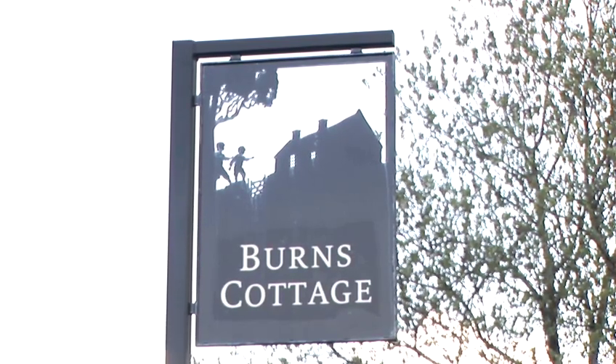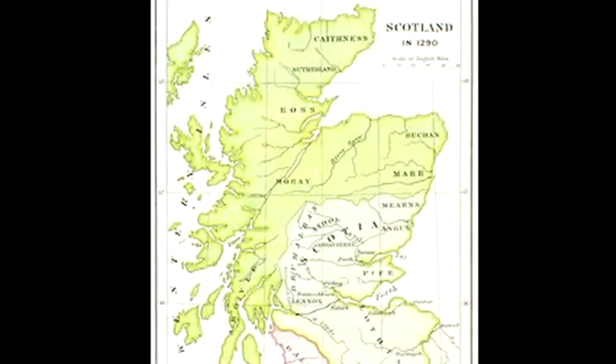In this video we're going to talk about how to understand Scottish history. We're going to start way back in the mists of time with the indigenous peoples of Scotland who were known as the Picts, and we're going to take that right up to the 13th century when the area that we now call Scotland became a recognizable nation.